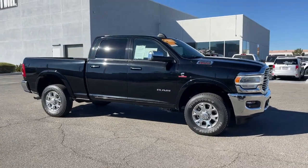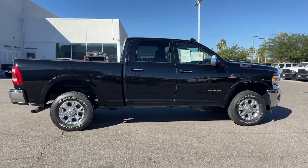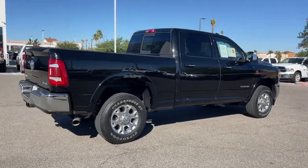Enjoy the view of this 2022 Ram 2500. This vehicle is an outstanding buy with fewer than 20,000 miles on the odometer.